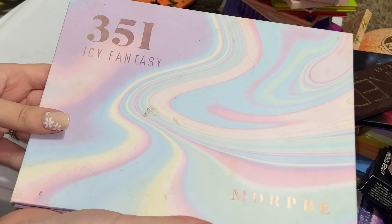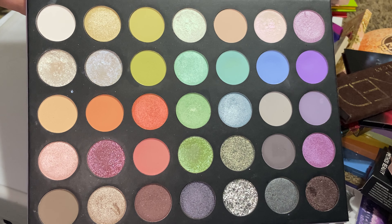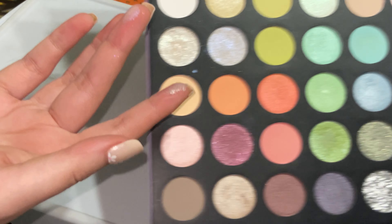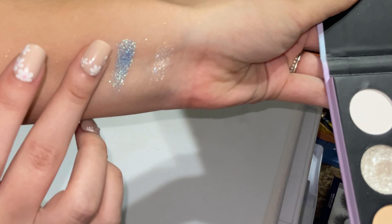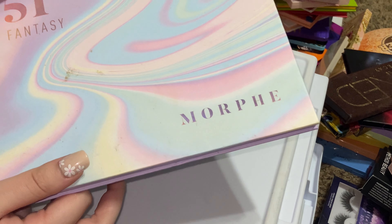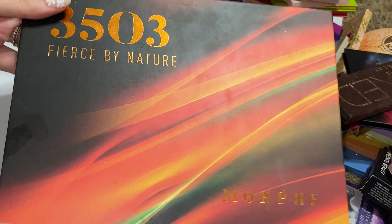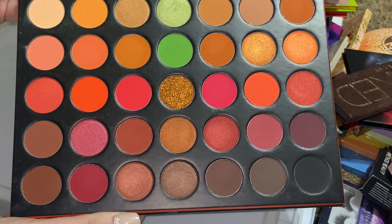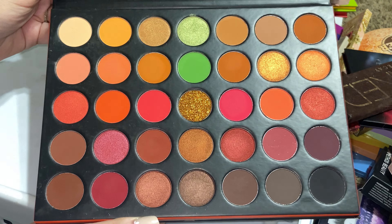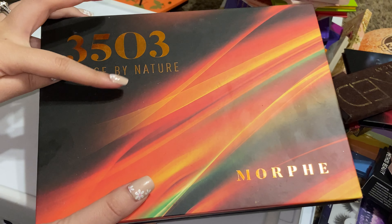Next, another Morphe palette: the Icy Fantasy. I love this palette. The colors are a little bit chalky, but these shimmers are just the most beautiful, sparkly, glittery shimmers, so definitely keeping that. Next, the Morphe 35O3 — this palette is absolutely beautiful, but these shades have not been touched much at all and I've had it for a long time, so we're going to declutter this.